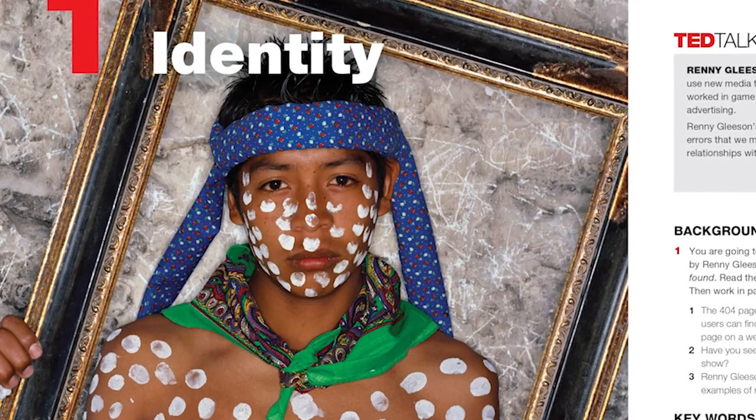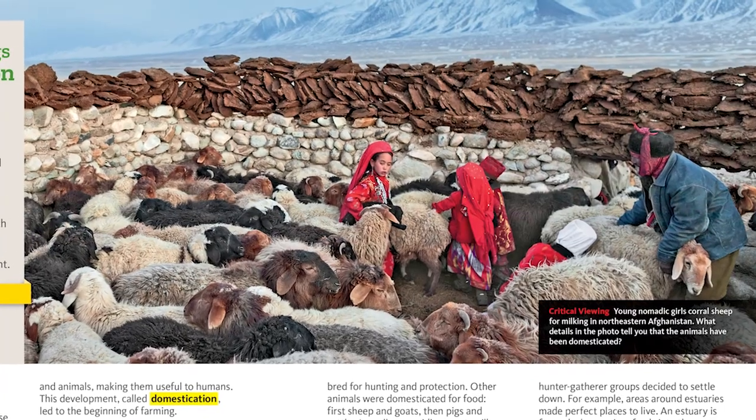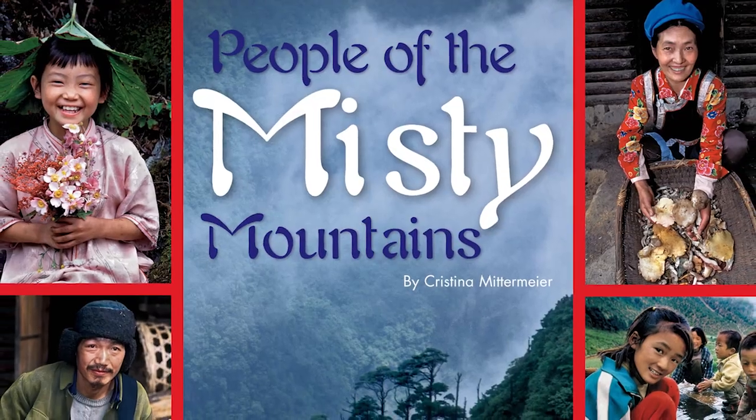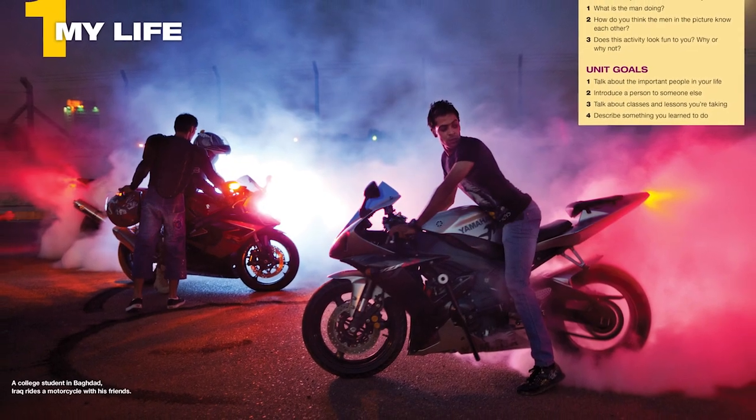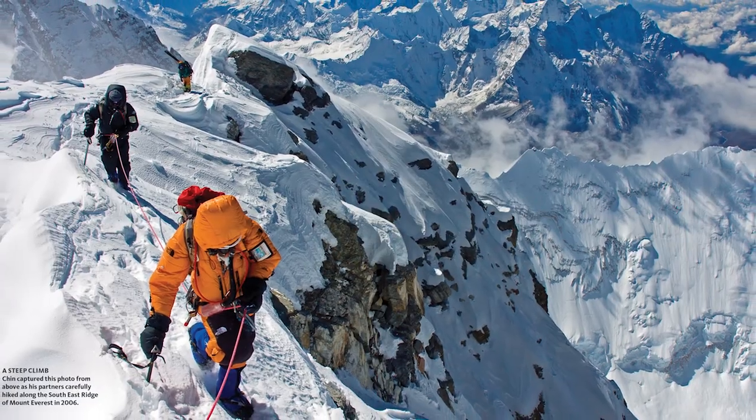Photography helps us to deliver the world to learners, and we use it everywhere in our materials for that reason. However, we also use it to stimulate learning. Photos inspire in a unique way.